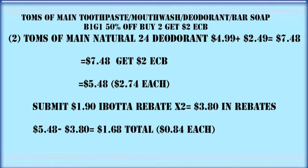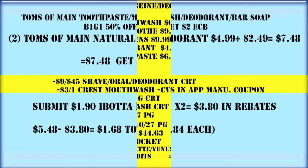Same kind of deal with the Tom's of Maine deodorant. Make sure you're scanning these items in your Ibotta app to verify they're attaching to the rebates, because it says select sizes. If this one will attach, we're going to do the Tom's of Maine Natural 24-Hour Deodorant. Two of those puts us at $7.48; minus that $2 Extra Care Buck drops us down to about $2.74 each. We can also get $3.80 in Ibotta credits, so after all is said and done, these are going to be about 84 cents apiece.